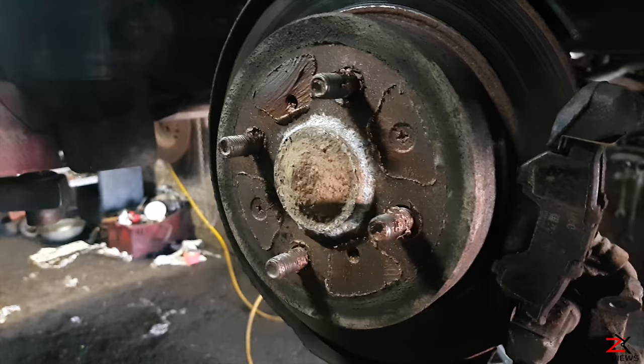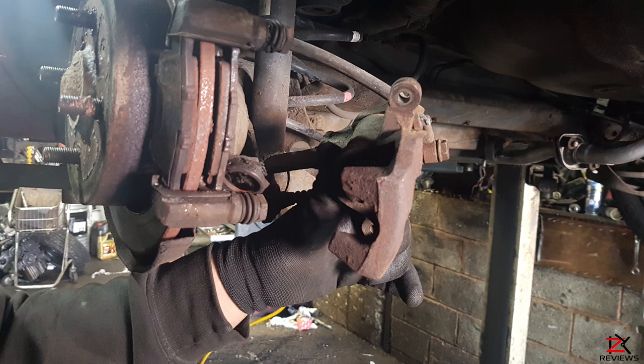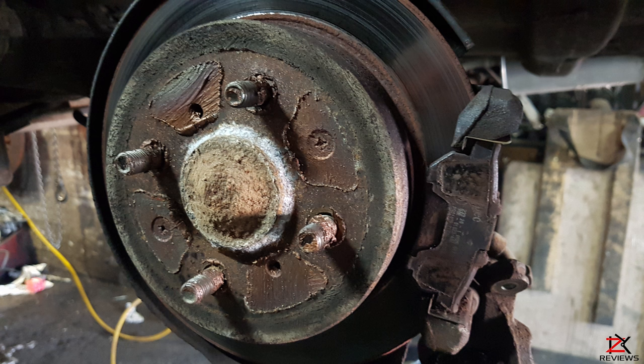The job of the caliper is to slow the car's wheels by creating friction with the rotors. The brake caliper fits over the rotor like a clamp. Each caliper is a pair of metal plates bonded with friction material — these are called brake pads.